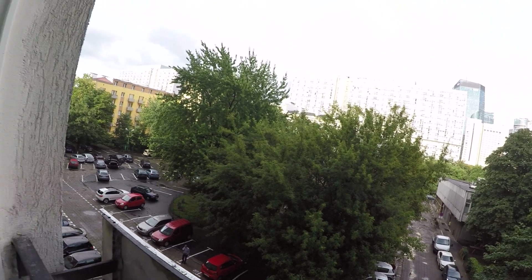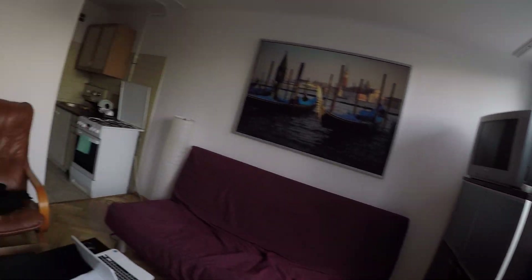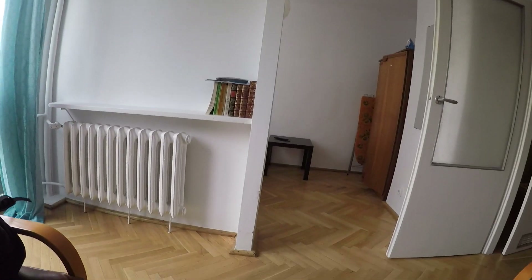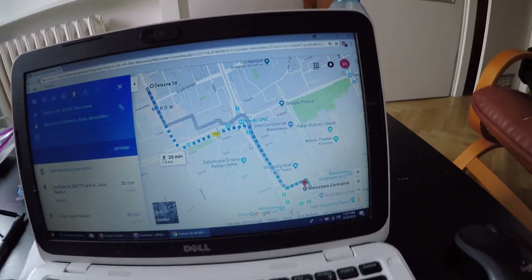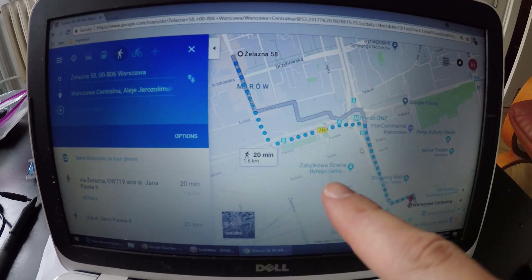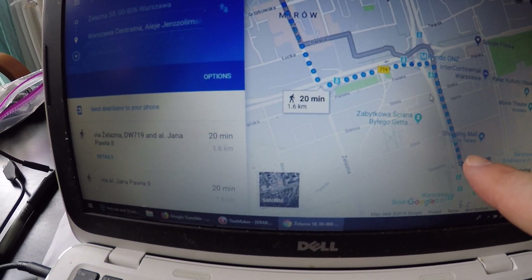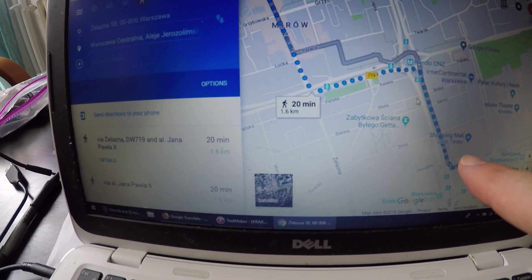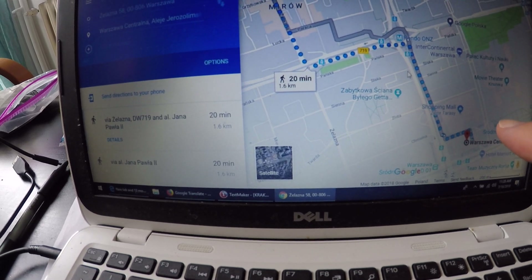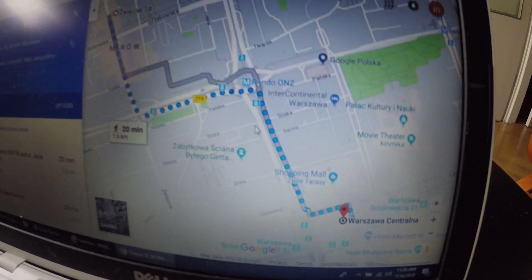So this is pretty much the apartment. I'll show you where this is in relation to the area. We are here on Zelazna, and the Warsaw Central Train Station is right here, which is next to a big mall called Zlodi Terrace or something like that — it's a really big mall right next to the central train station.